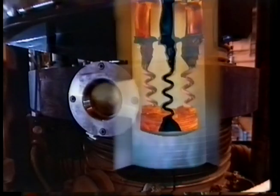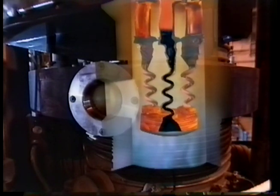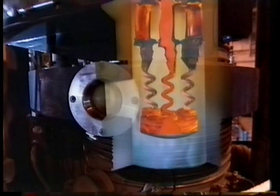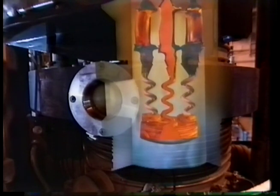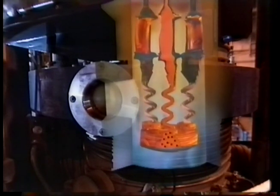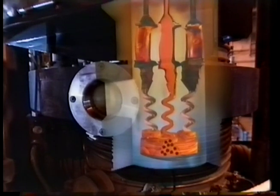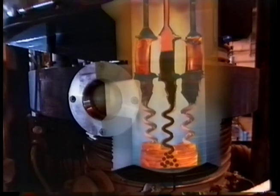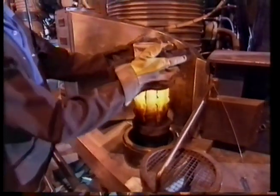Inside the furnace, molten alloy pours into the mould. The mould is then drawn slowly down out of the hot zone. As the metal cools, it begins to solidify at the bottom into lots of tiny crystals. The first one to grow into the pigtail blocks off the path for any others, and that is the crystal that becomes the blade.